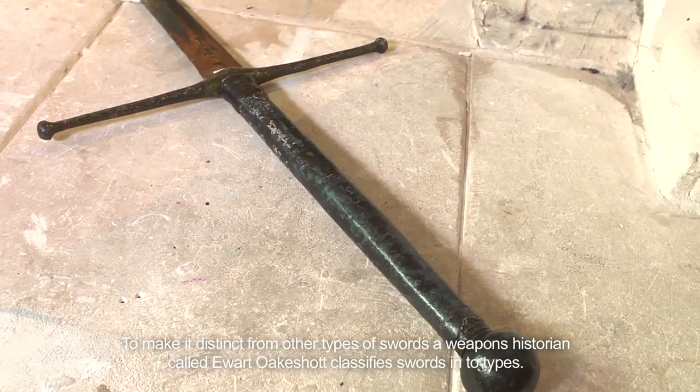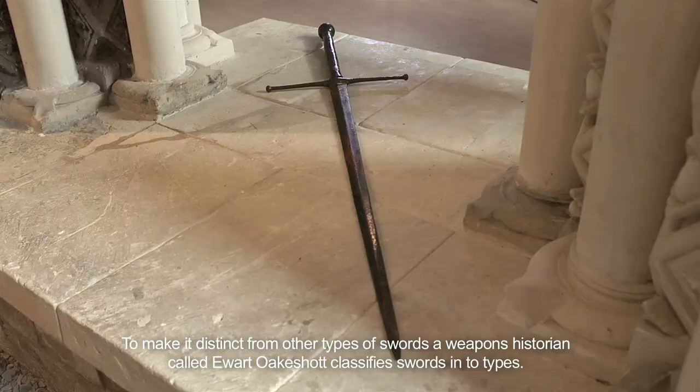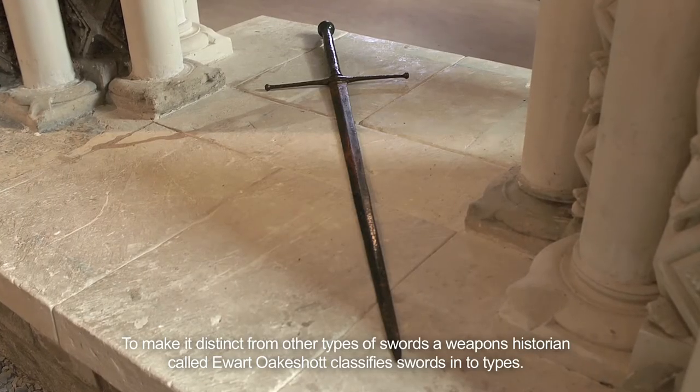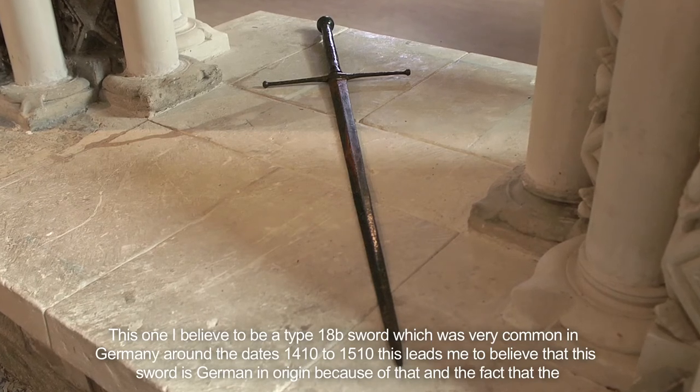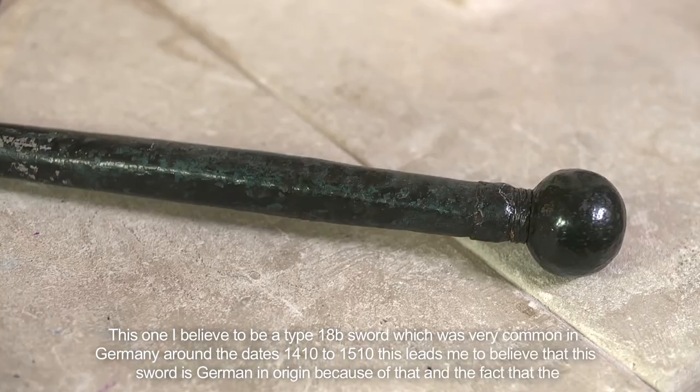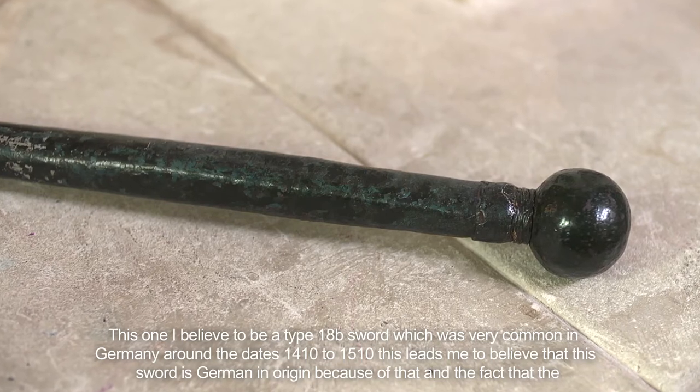To make it distinct from other types of swords, a weapons historian called Ewart Oakeshott classifies swords into types. This one I believe to be a Type 18b sword, which was very common in Germany around the dates of 1410 to 1510.